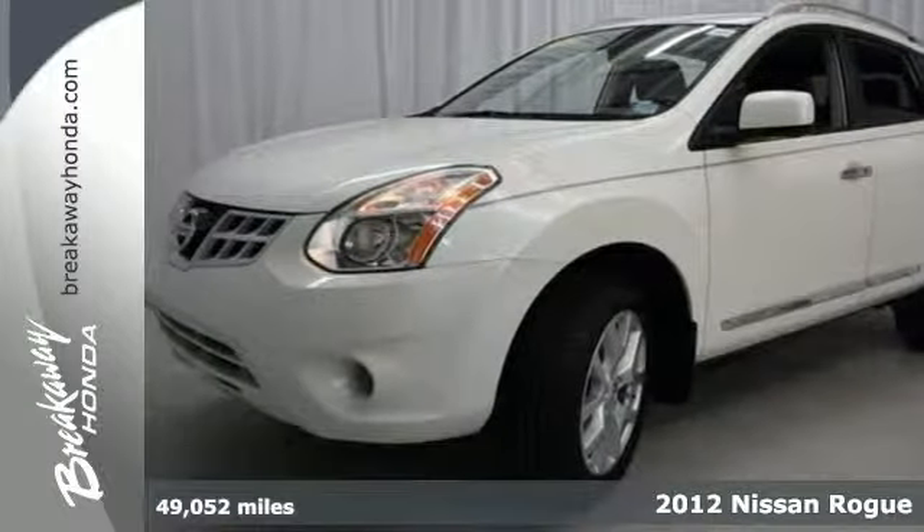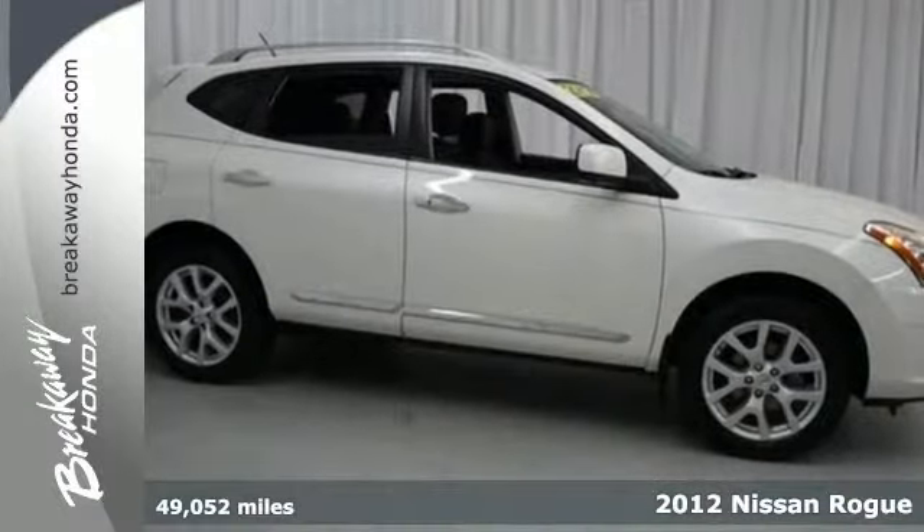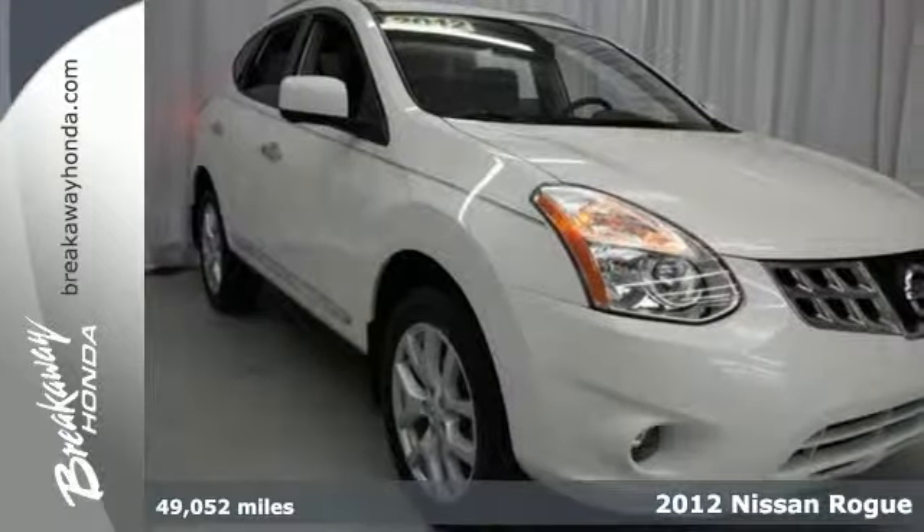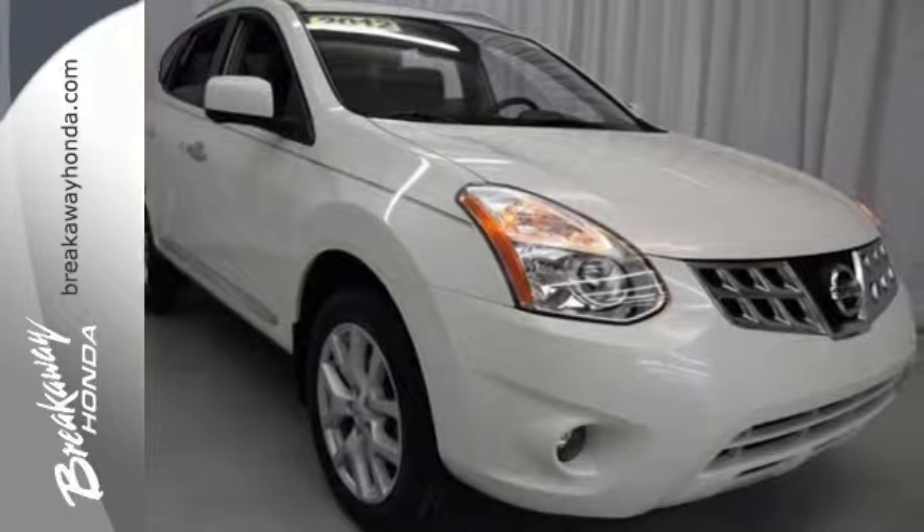It's a 2012 Nissan Rogue. Cruise with the confidence of good fuel economy, spacious seating, sporty good looks, and an assortment of features that make your driving experience memorable.